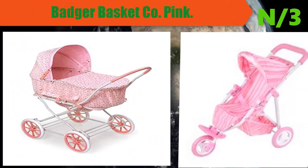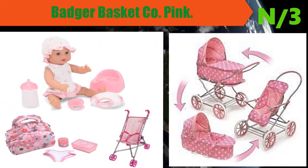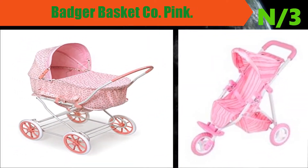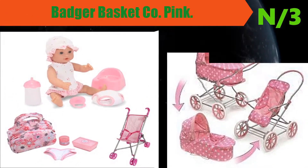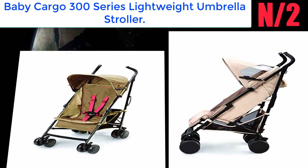Number 3: Badger Basket Company Pink Stroller. This exciting item includes a pram carrier and stroller all-in-one. This doll accessory is designed so your child can take her dolls everywhere in comfort and style.